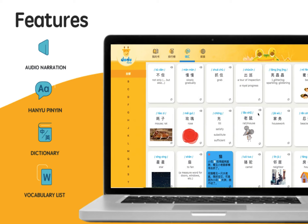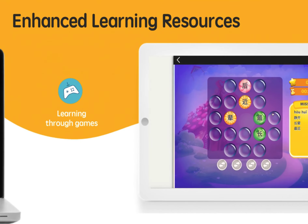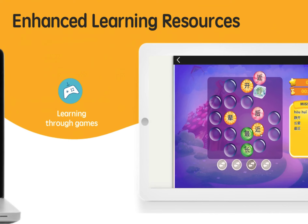玫瑰。老鼠。 Readers also get to learn frequently used vocabulary words through educational games. 密封。玫瑰。